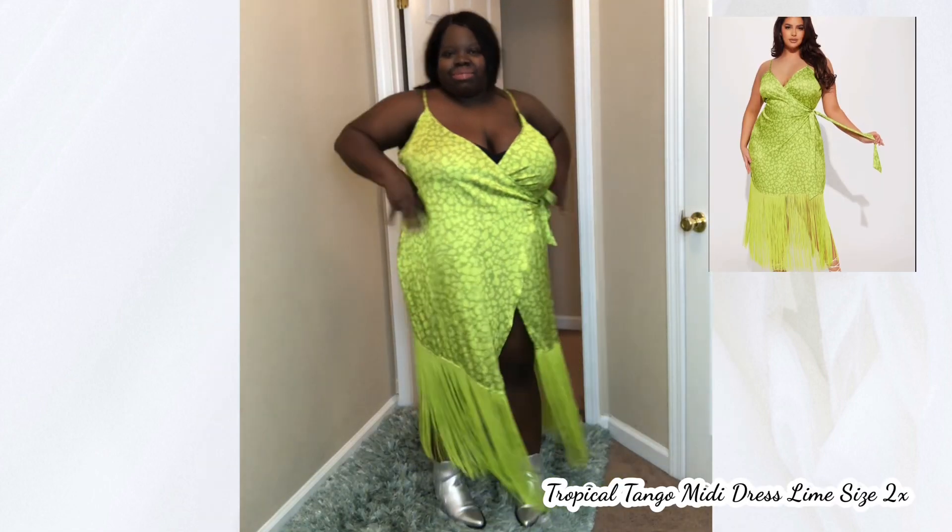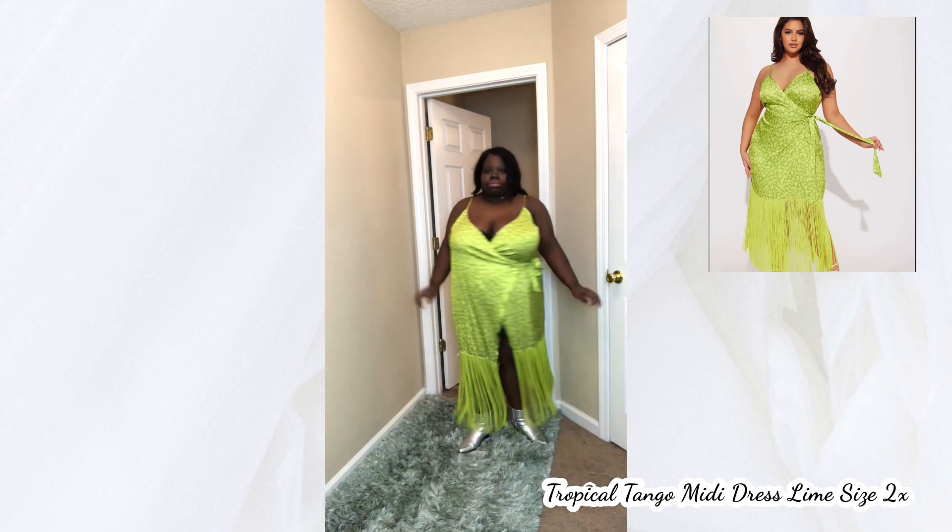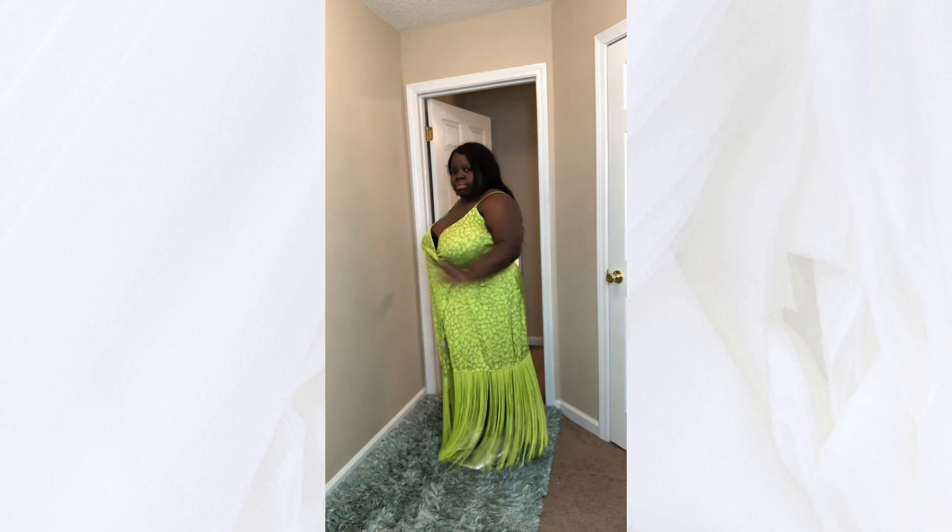This green dress from Fashion Nova was my favorite but I decided not to wear it because it was a little too big and it would have been too many wardrobe malfunctions.